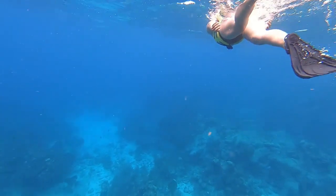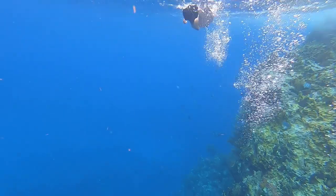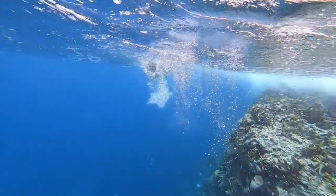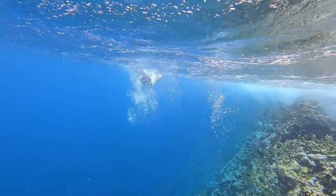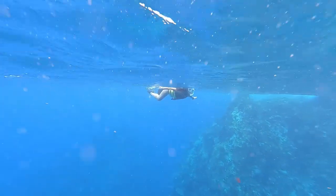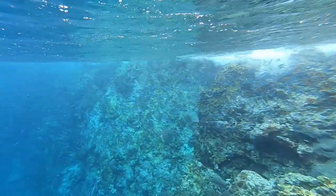The first video clips here are from a snorkeling spot known as the Indians. This was the best snorkeling location that we visited. This group of rocks came out of the ocean, and at the base of these rocks there was a nice sea wall made of coral. It went down from where we were snorkeling to the base of the rock wall, which was about 30 or 40 feet below us. It was filled with fish, coral, lots of sea life, and lots of different color.